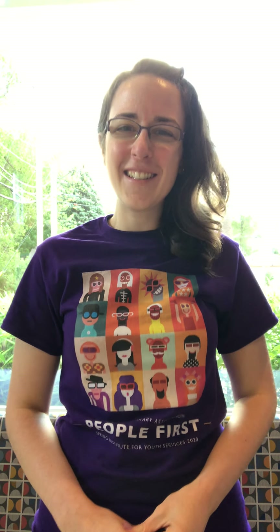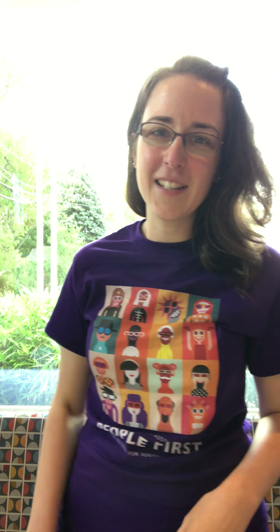Hi friends, Missy Lissa here and I'm gonna be leading story time today. You'll notice that I'm not wearing a mask on my face, and that's because I'm alone by myself in a room. But remember friends, when you're around other people who are not your family, you should wear a mask.